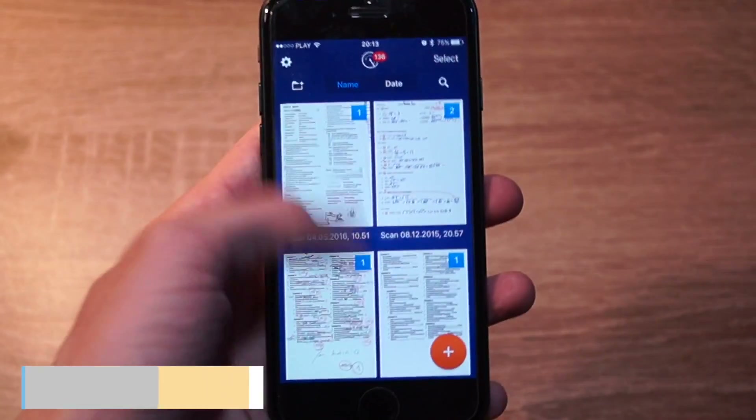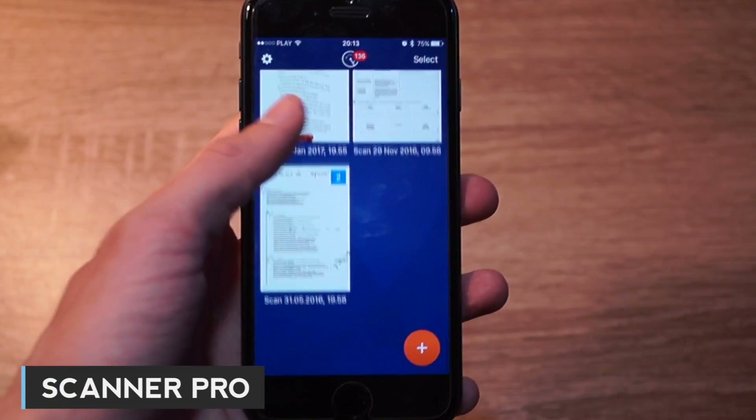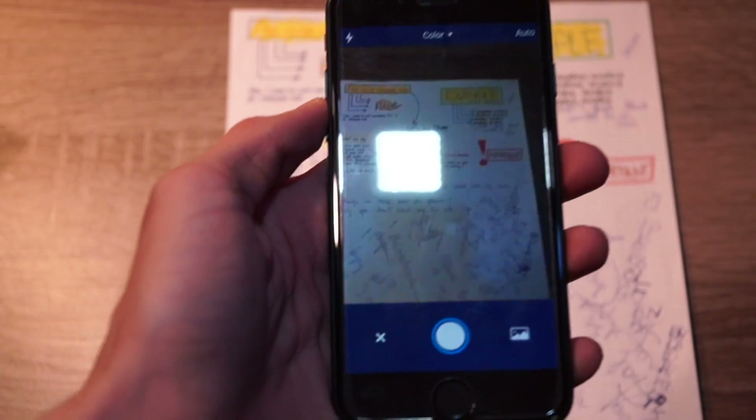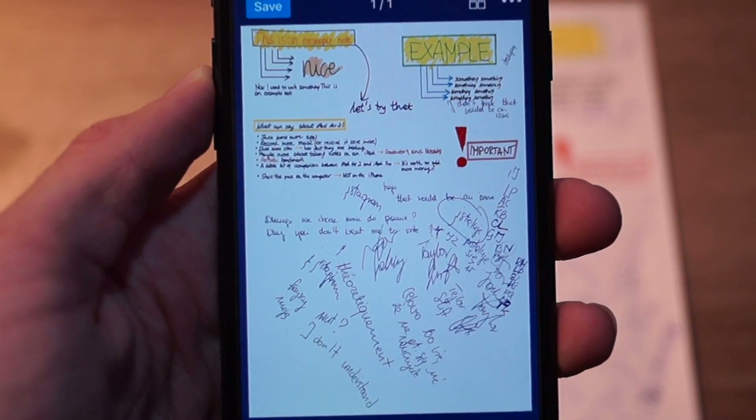The second app on my list is Scanner Pro. This app basically replaces your scanner. Scanning documents is relatively easy and intuitive. Your notes will look a lot better than taking ordinary photos using the camera app.